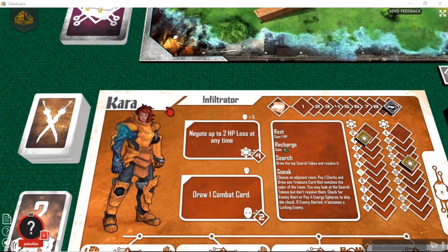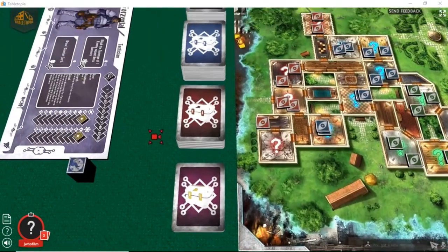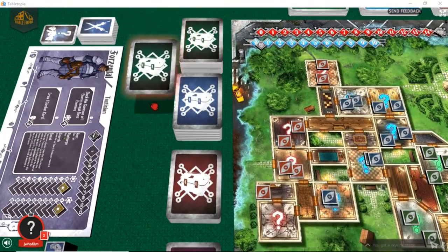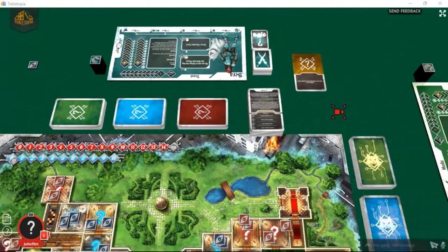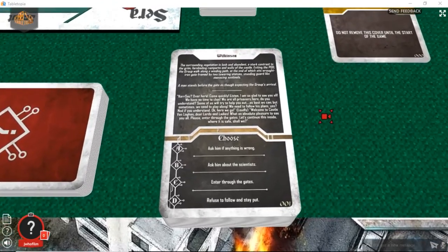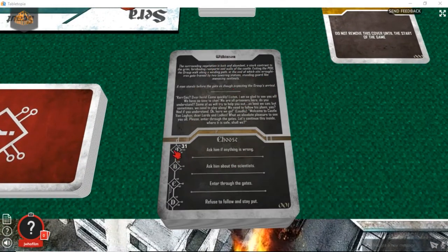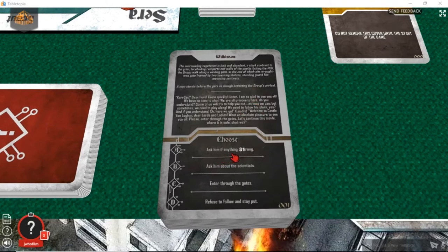You're going to get combat cards, so your combat is handled by deck. You've got treasure cards based on what scenario you happen to be in. The encounter cards are very, very interesting — every character in the game, every player, gets to choose their own outcome for each encounter: either A, B, C, or D. On the back of the card are the answers, so each person can choose — in this case: ask him if anything is wrong, ask him about the scientists, enter through the gates, or refuse to follow and stay put.